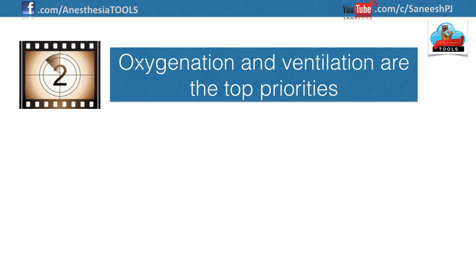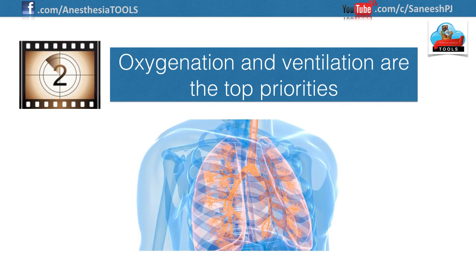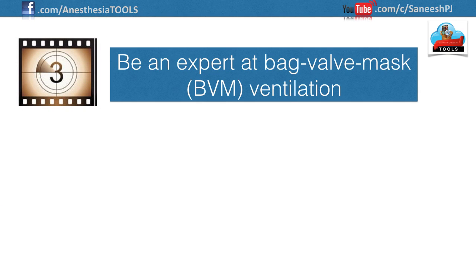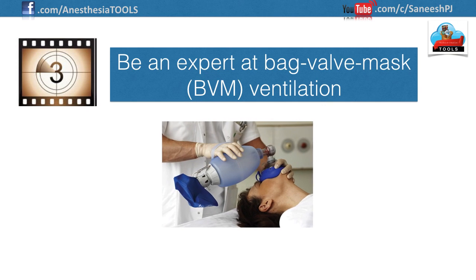Number two: oxygenation and ventilation are the top priorities. Patients do not die or suffer brain damage because you cannot intubate them — they suffer when you cannot oxygenate and ventilate them. Becoming overly focused and developing tunnel vision during intubation attempts can eventually lead to disastrous consequences.